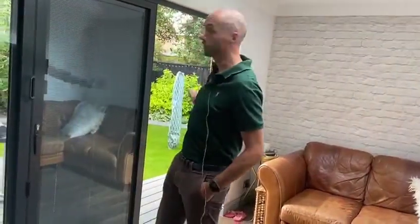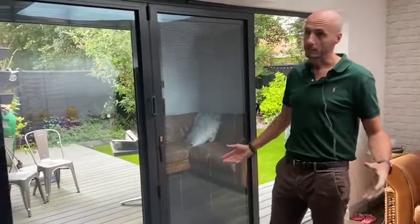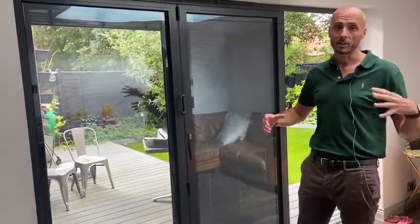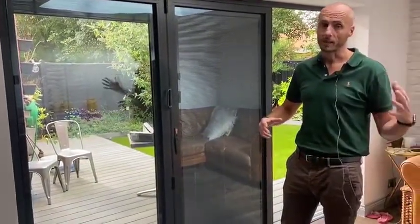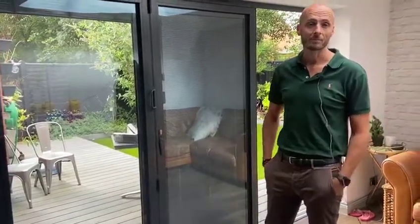We've got lots of information on the website regarding integral blinds, but between the blinds, the solar control self-cleaning glass in the roof, and the thermal efficiency and U-values nowadays with these doors, we've managed to get the perfect single storey extension under permitted development and give us additional space that we all need with our growing families nowadays. Thank you.